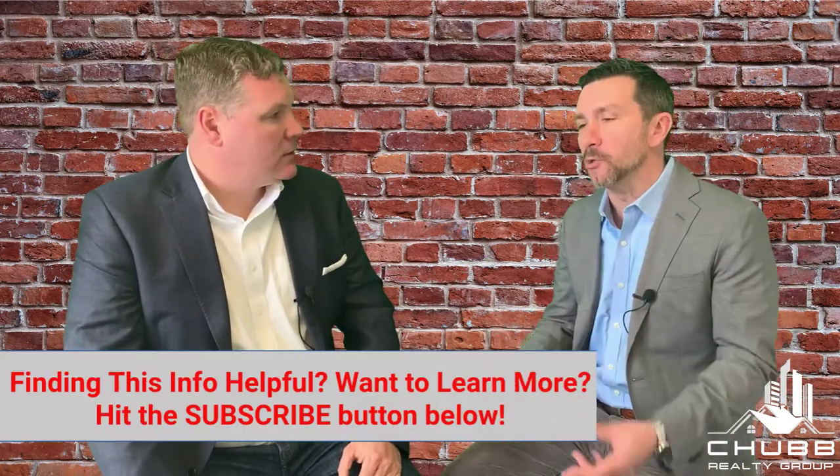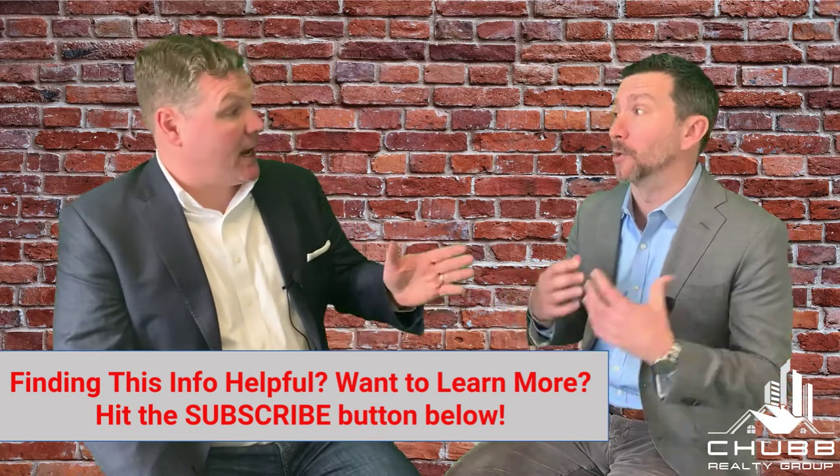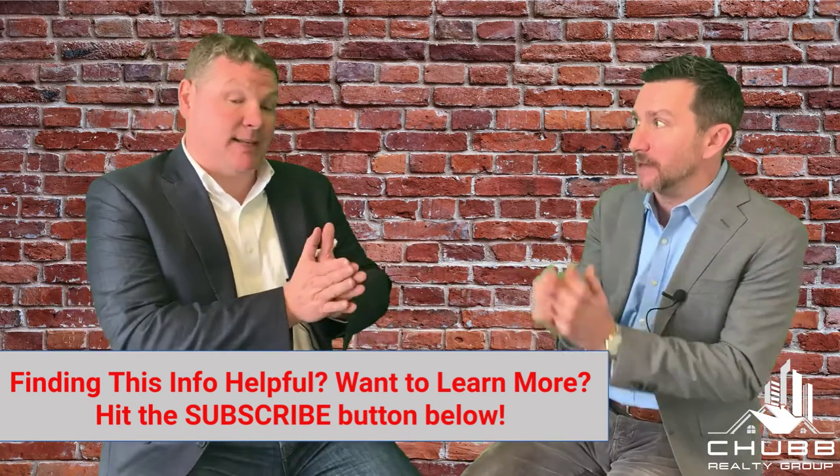That ties so much into the lending side. The mortgage contingency — which we've done videos on — and the commitment date is massive. That's our job along with the attorneys: to protect that deposit. If we go beyond the mortgage commitment date and then three days later we find out the buyer can't get the loan, that deposit is at risk — you're fighting over it. A good team should have three people watching those dates: the real estate agent, the attorney, and the mortgage lender.